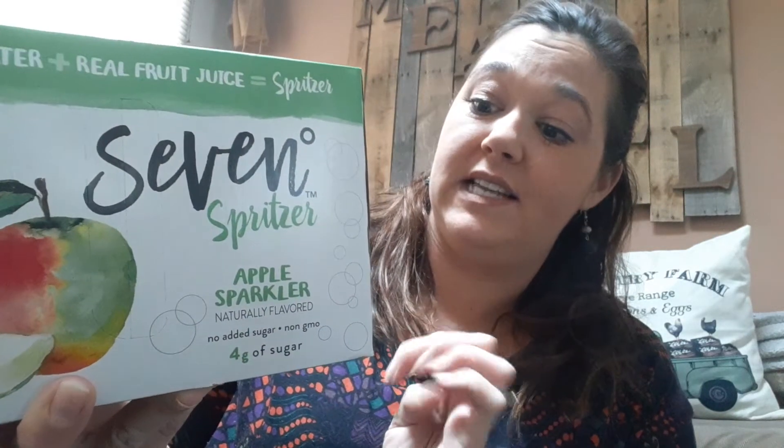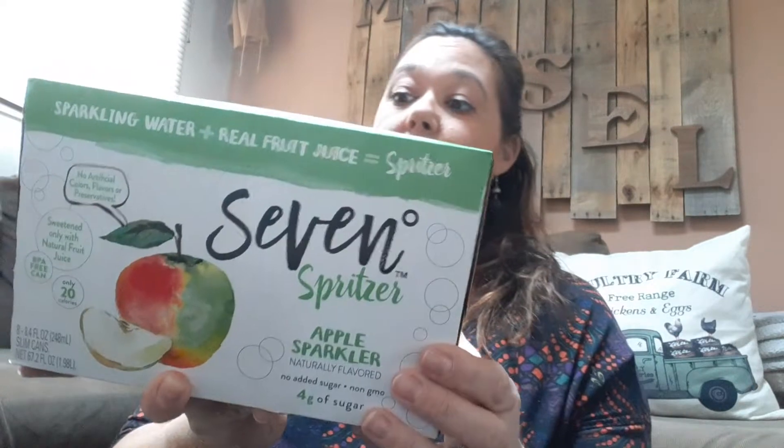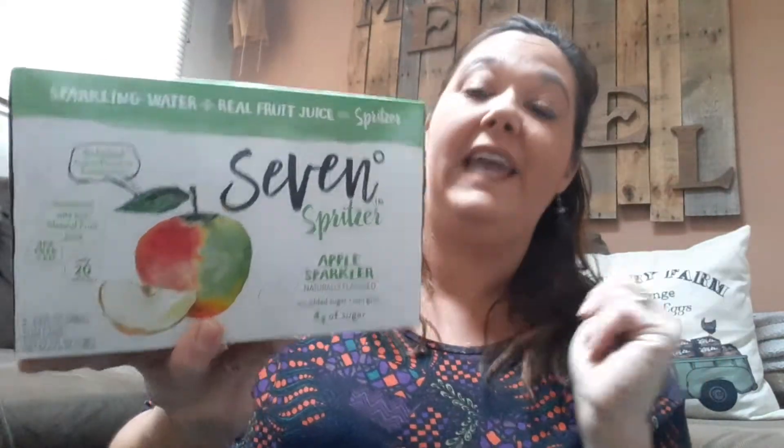I found only two out of the five Dollar Trees had the seven sparklers. This is an apple sparkler. You get eight of them for a dollar. They're only 20 calories. They're little mini cans.